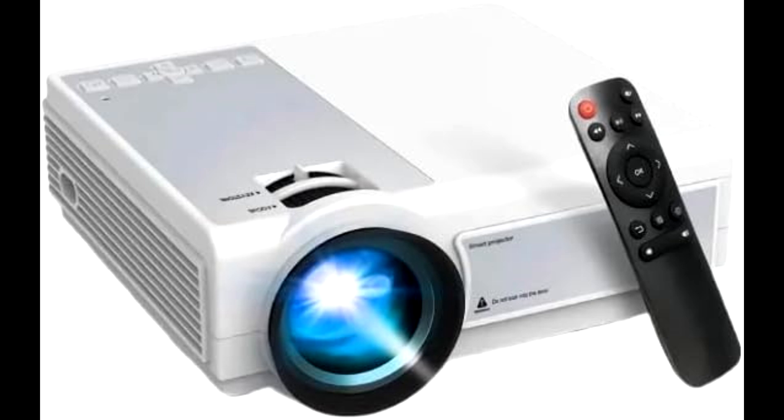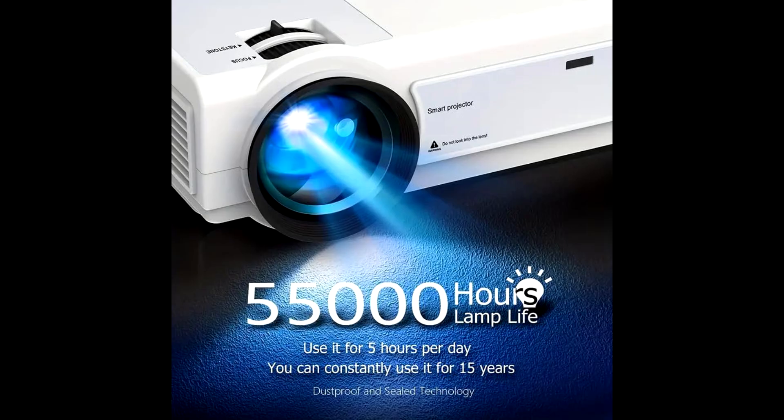It projects anywhere from 40 to 200 inches, allowing you to tailor your viewing experience to your space. Plus, with HDMI, USB, 3.5mm headphone, and AV interfaces, you can connect a wide range of devices.